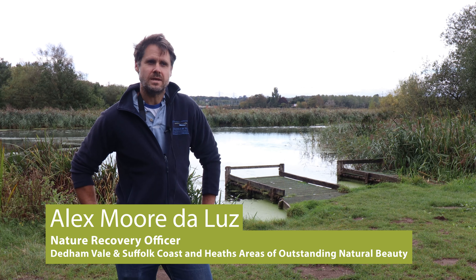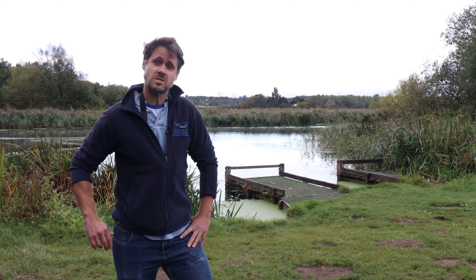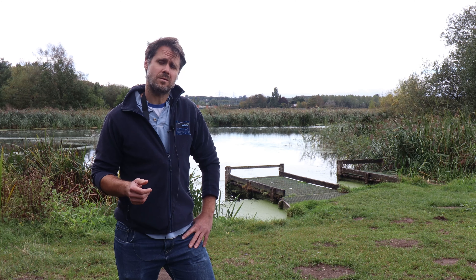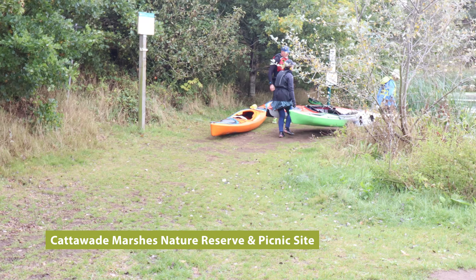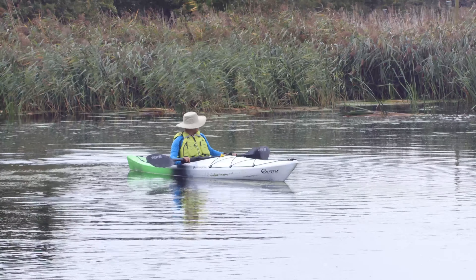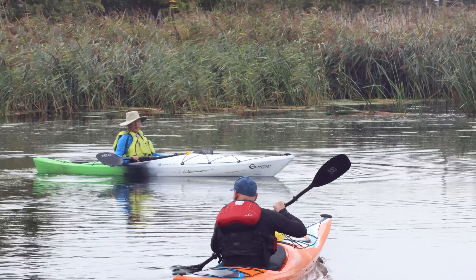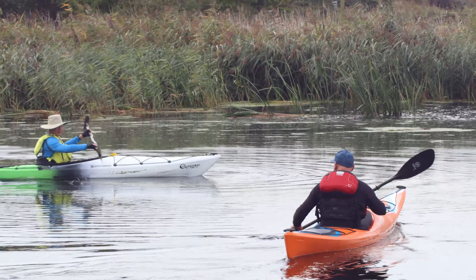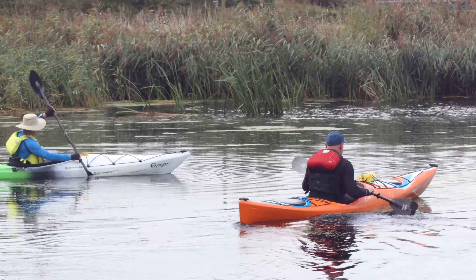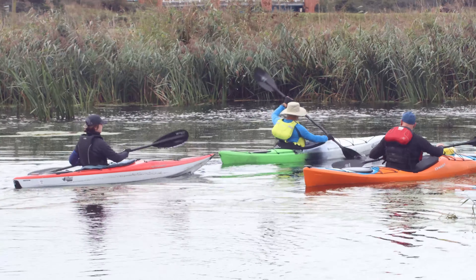I'm Alex Moore and I'm the Nature Recovery Officer for the Dedham Vale AONB and Suffolk Coast and Heaths AONB. I'm going to tell you a little bit about some of the things that you can do recreationally in the Stour Valley. We're down at Cattawade picnic site at the moment, and this is a really good portage point — there are some canoeists in the background. You can come and paddle your way up to Flatford or go a bit further up into Dedham. This is also a place that you can come and fish. It gets busier over the weekend and quieter throughout the week, so it's a really good place to come and enjoy the river at your own pace, and a really good location for seeing wildlife as well.